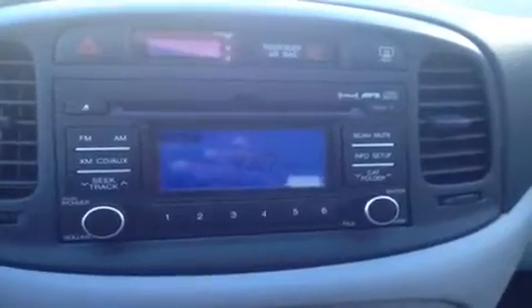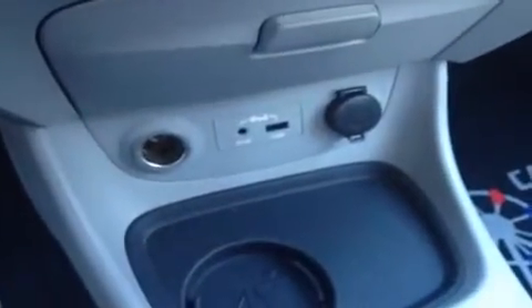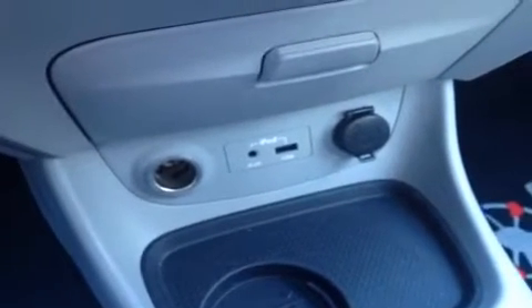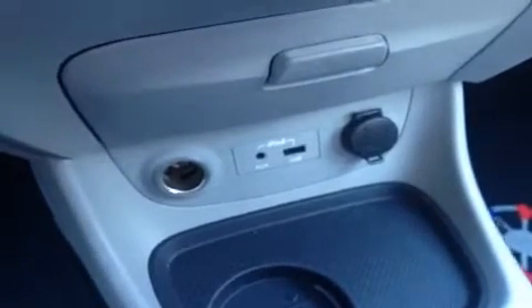We have a CD player which is MP3 compatible, and it comes with AM FM radio and XM satellite radio. Then we have our air conditioning controls right here, and right down here we have an auxiliary headphone jack for anything with a headphone jack attachment such as your iPod or MP3 player — just plug it in and play your music. Then we have the USB port for jump drives with data music, and two 12 volt auxiliary power outlets.